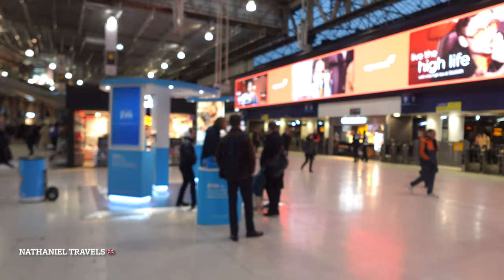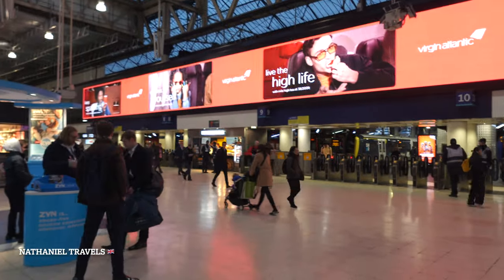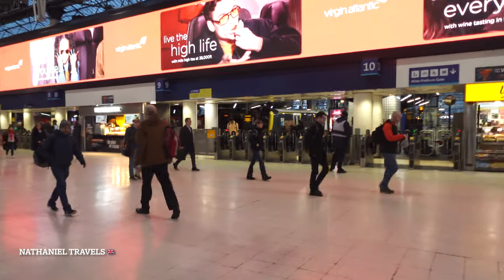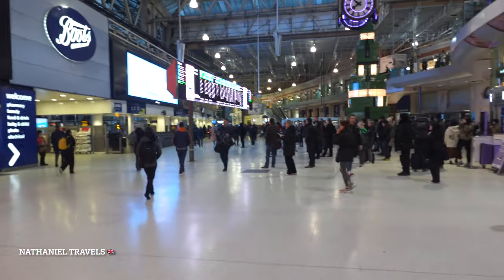Hello guys, we are here at Waterloo station in London. In this video we are going to show you how to get from London Waterloo station to Stonehenge. This journey gives you the option to take the train and then a bus going to Stonehenge. This is Waterloo station — this is where you wait for your train, first going to Salisbury, and then from Salisbury we take a bus to Stonehenge.